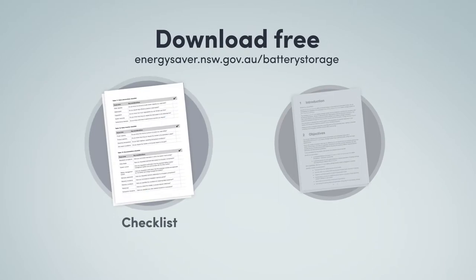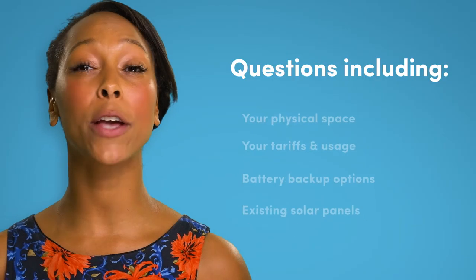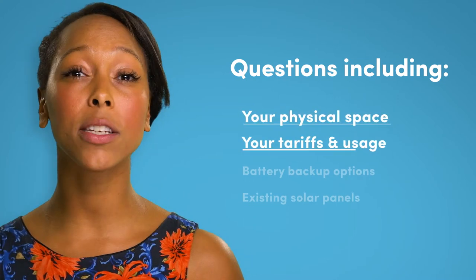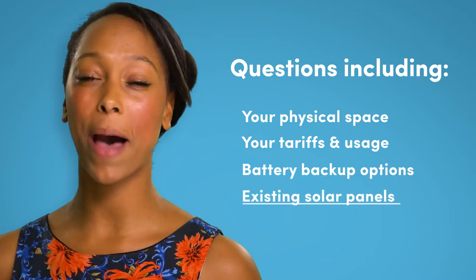Before going to market, measure and clarify your requirements. The free checklist and template on our website can walk you through this with questions about your physical space, your tariffs and usage patterns, whether you want battery backup, whether you have solar panels and more.